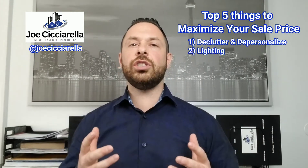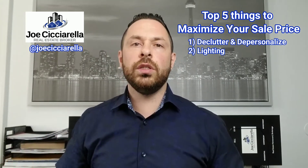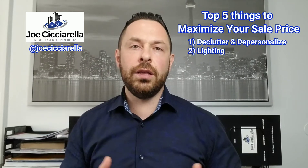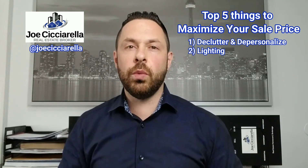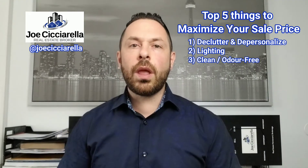Number two is lighting. Lighting is so important. I can't tell you how many times I've walked into a property and gone down to the basement to flip the switch and the lights don't work, so we end up using our cell phones. Don't do that. Make sure all your lighting is working inside and outside. Here in Canada, in wintertime it gets dark pretty quickly after 5 or 6 p.m., so make sure those exterior light bulbs are working too.